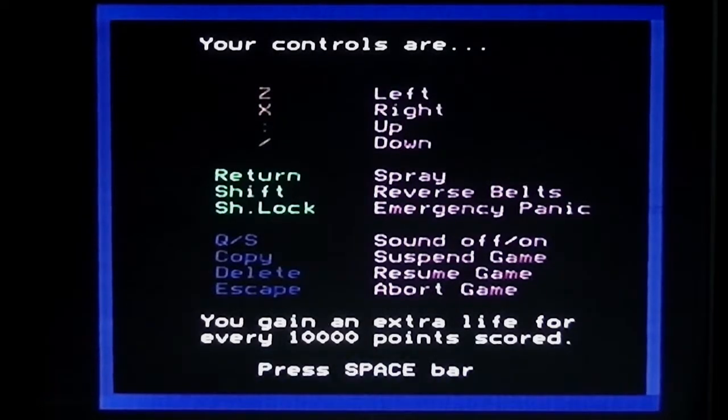You can pick up a lever which allows you to reverse the conveyor belts, and oxygen cylinders to replace your decreasing supply of oxygen — not quite sure why you've got that in a factory. There's also an emergency panic button which makes you immune to weevils and ball bearings. Controls are up, down, left, right, spraying the aerosol, reversing the belts when you've picked up the appropriate item, and the emergency panic button. You get an extra life every 10,000 points scored.